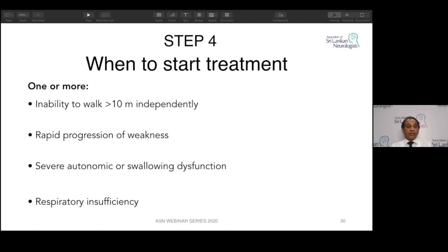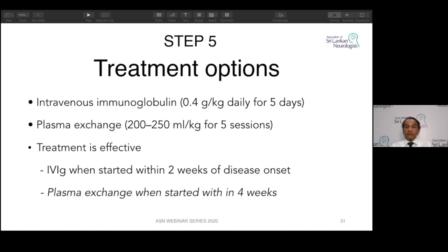When to start treatment: inability to walk more than 10 meters independently, rapid progression of weakness, severe autonomic dysfunction, or respiratory insufficiency — start treatment straight away. Treatment options: intravenous immunoglobulin 0.4 g/kg for five days, or plasma exchange using 220–250 ml of plasma per kg over five sessions spanning seven to ten days. Treatment is most effective when IVIG is given within two weeks of disease onset, or plasma exchange within four weeks. The earlier the better — earlier treatment means better improvement, better prognosis, and less likelihood of going to ICU.